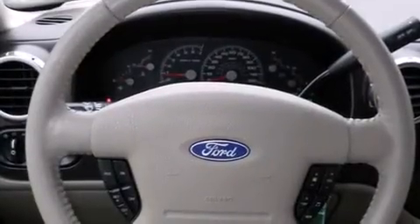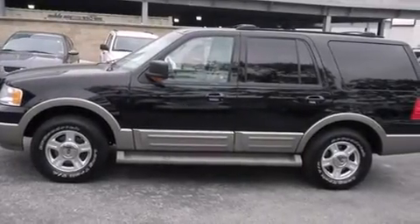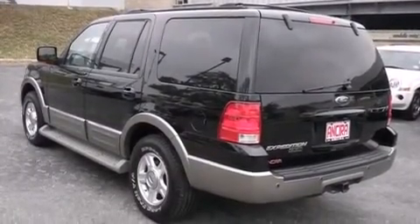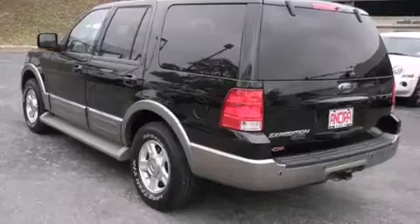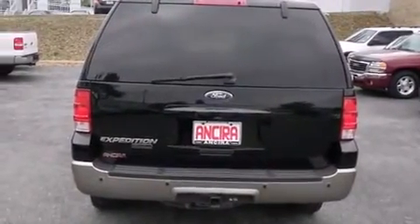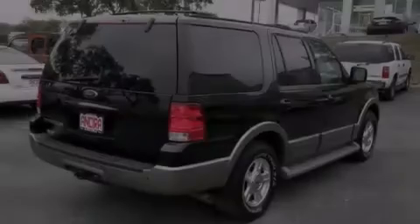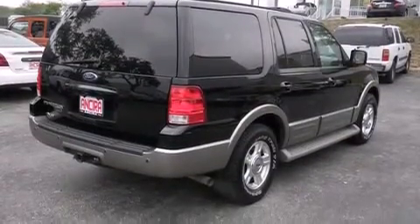Features include memory settings for the seat's positions so you can recall your favorite alignments with the push of one button, air conditioning with automatic climate control, cruise control, a passenger side airbag, full power accessories, front fog lights, an anti-lock braking system, and the leather seats provide great support and create an overall luxurious feel.